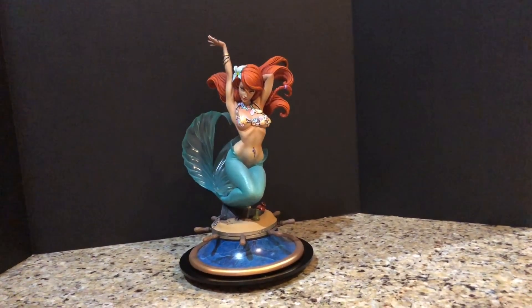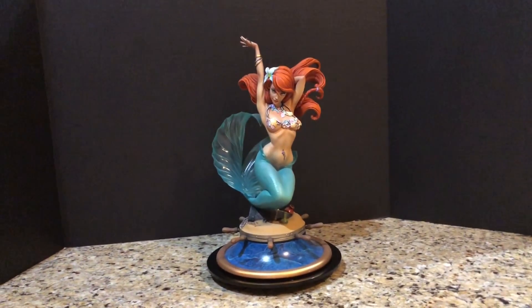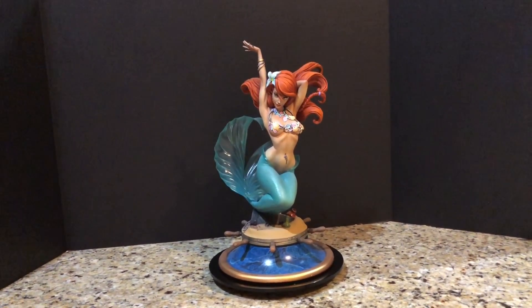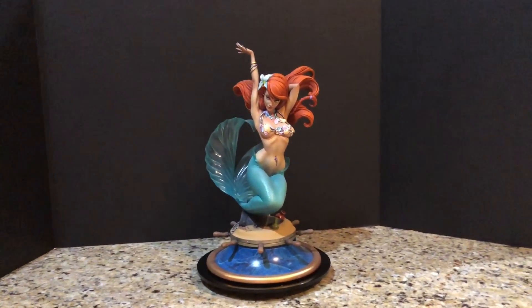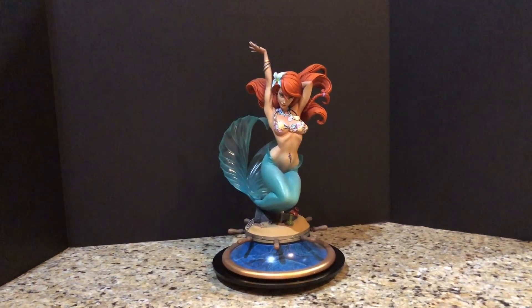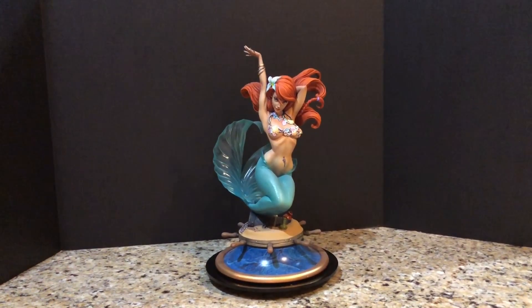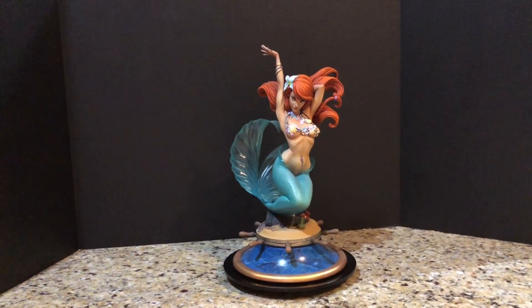This is a custom garage kit, which means it's not produced by a big company. It's sculpted and then a producer creates a few very limited copies, typically 20 to 30 or less, and then you're responsible for building and painting yourself or commissioning a professional paint master to do the work.